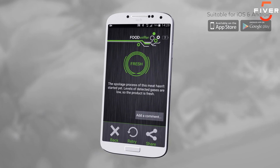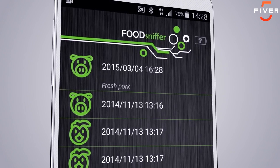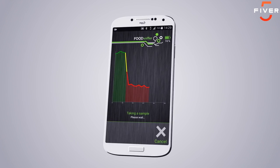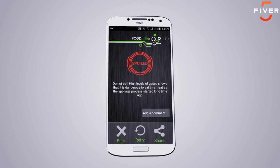Users can immediately view the results to help them make an informed choice about the quality and safety of their pork, beef, poultry, and fish, and share and discuss the findings with friends.